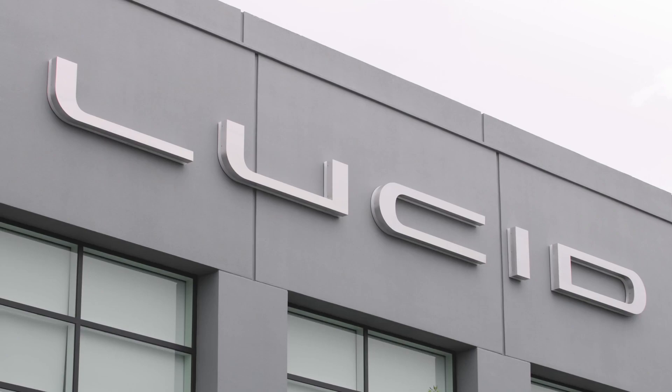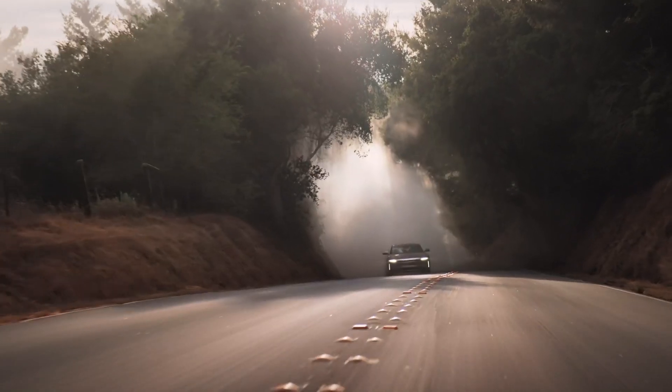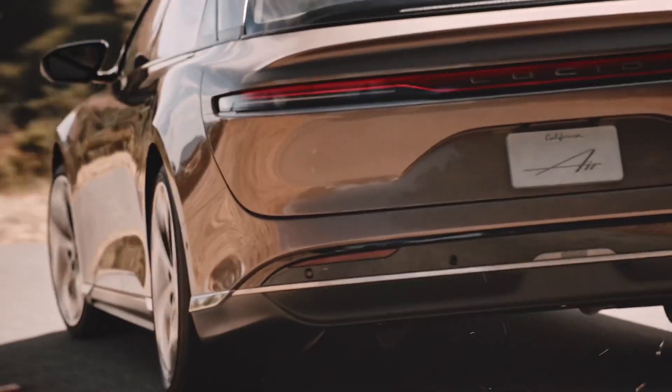A warm welcome to everyone joining us here at Lucid's headquarters. It's a really thrilling day for me to present our first product, Lucid Air. We'll see the fusion of the art and the science, the technology, all coming together in an incredible product which will offer customers so much more.